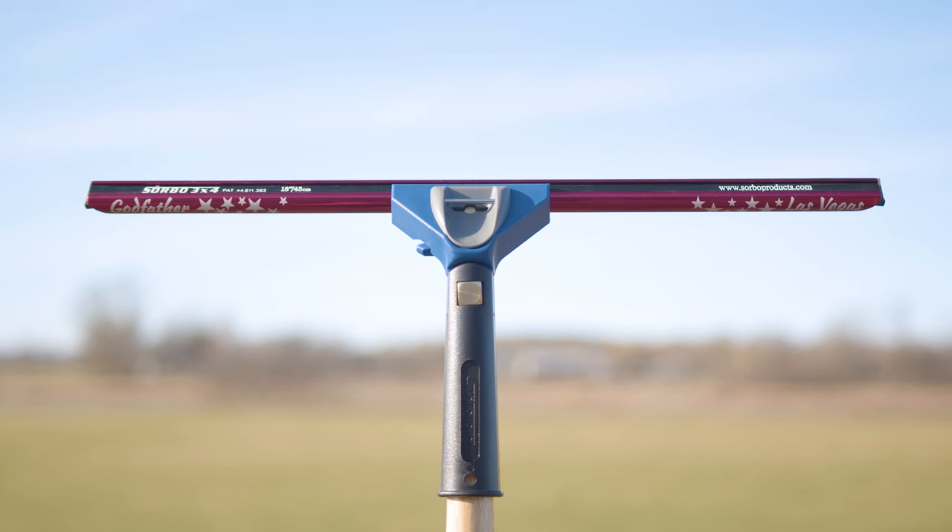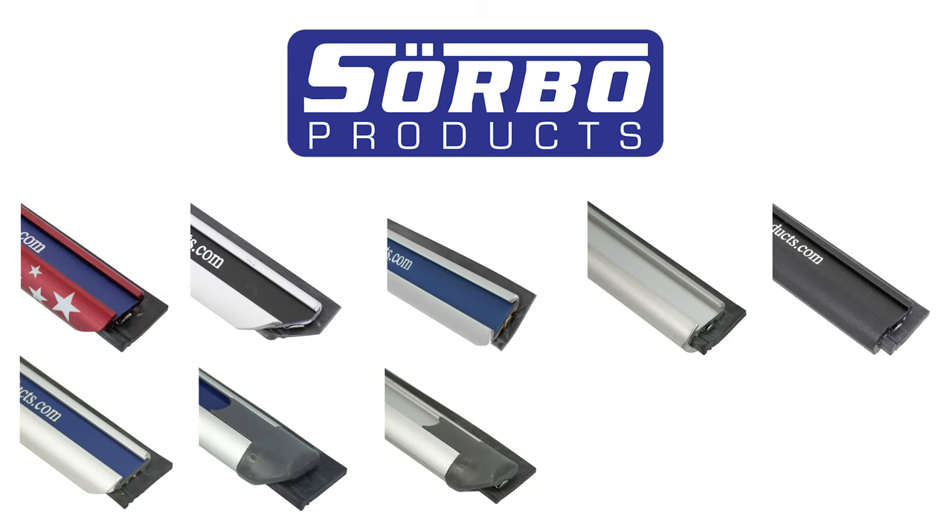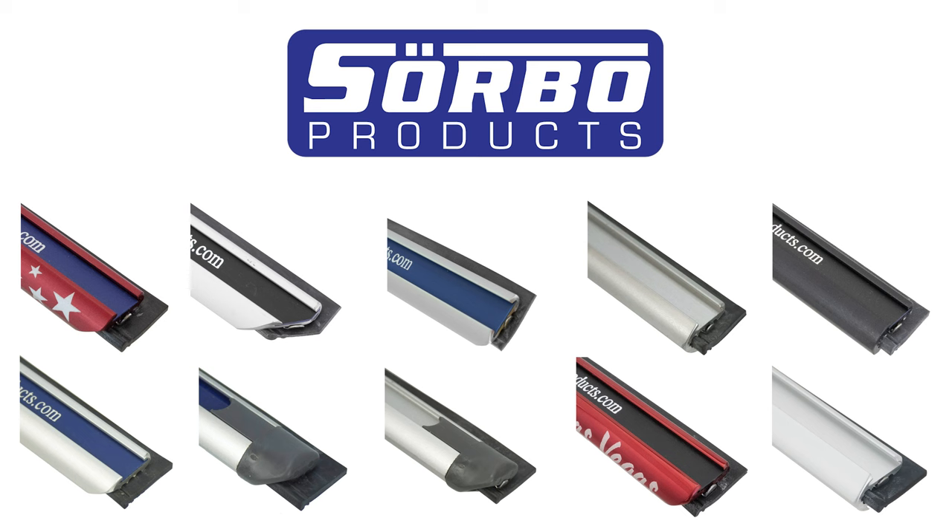Known for their commercial-grade quality, Sorbo's wide-body channels offer unparalleled stability and coverage, making them ideal for tackling large-scale window cleaning projects.